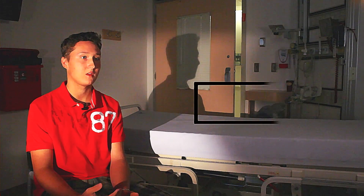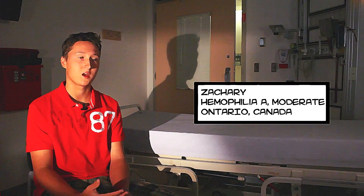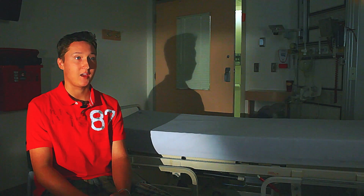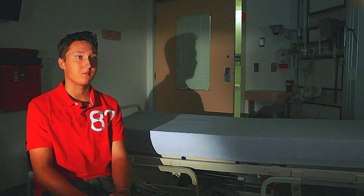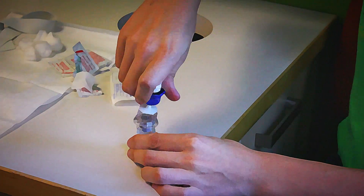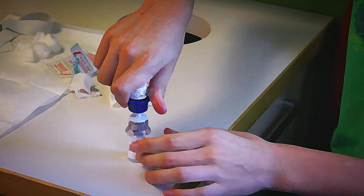Most people do home infusions now — you can do it yourself or have a parent do it, though sometimes you might come to the hospital to have it done. I learned to self-infuse at Camp Juanita. At camp, that was the main part when I started learning. Every day I'd do an infusion myself. The nurses were extremely helpful — that was basically what got me started in infusing myself.